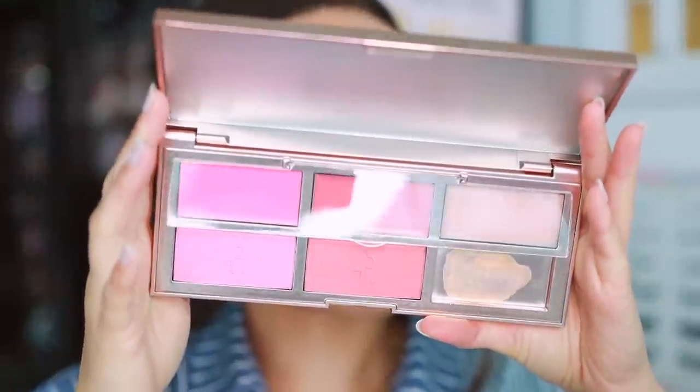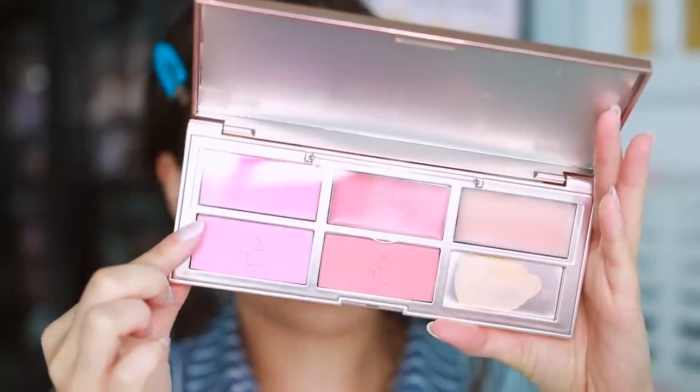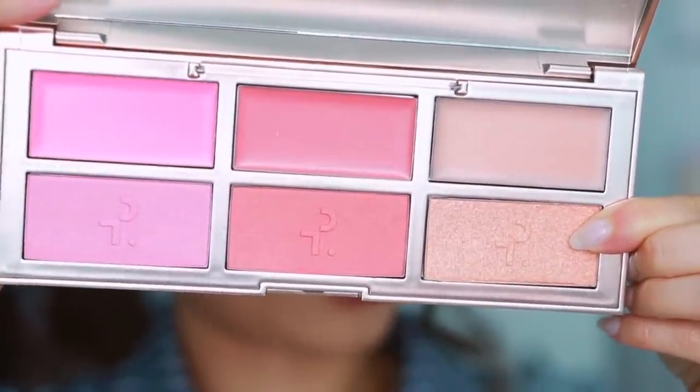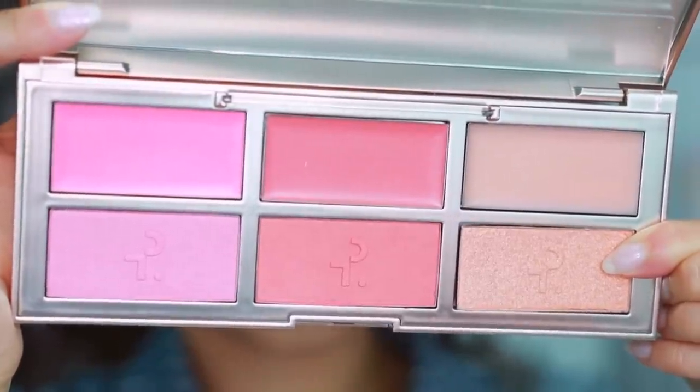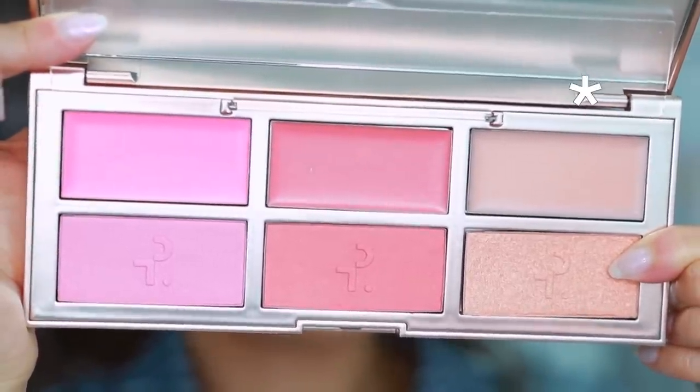This palette is different because it features two blush duos — one cream, one powder — which is a formula we're familiar with. It also features a cream highlight and powder highlight duo, which is new because last year's did not have it. It has a clasp closure so you do have to dig your nails in. It has a full-size mirror that stands up on its own, and there's a cover over the creams so the powders don't get into them. The shades are Giving Flirty, Giving Sun Kissed, and Giving Glossy — all brand new shades.